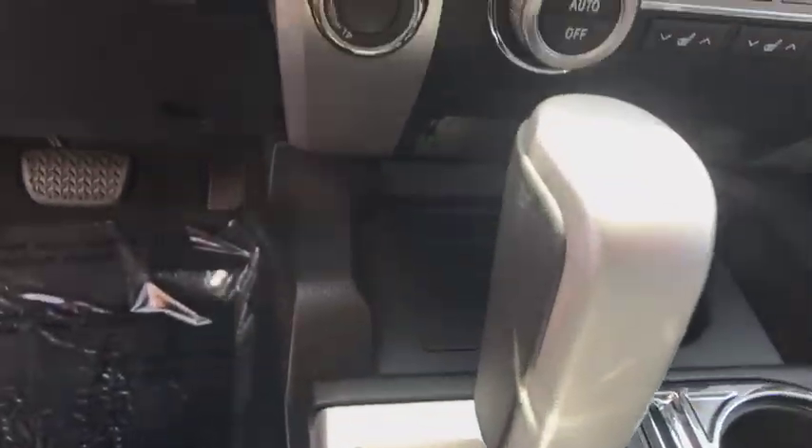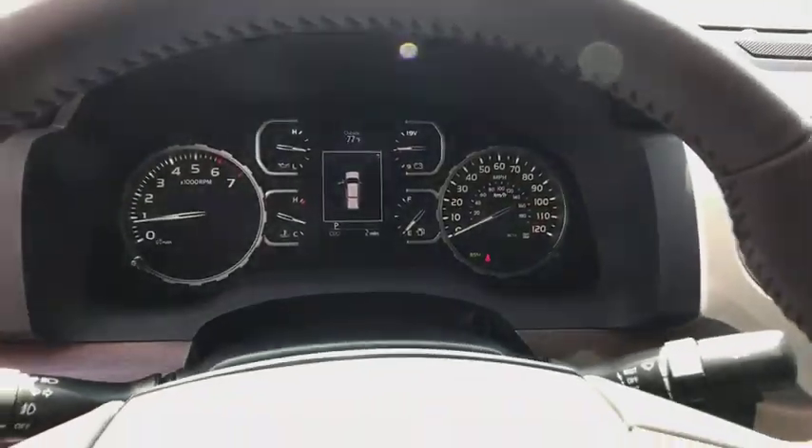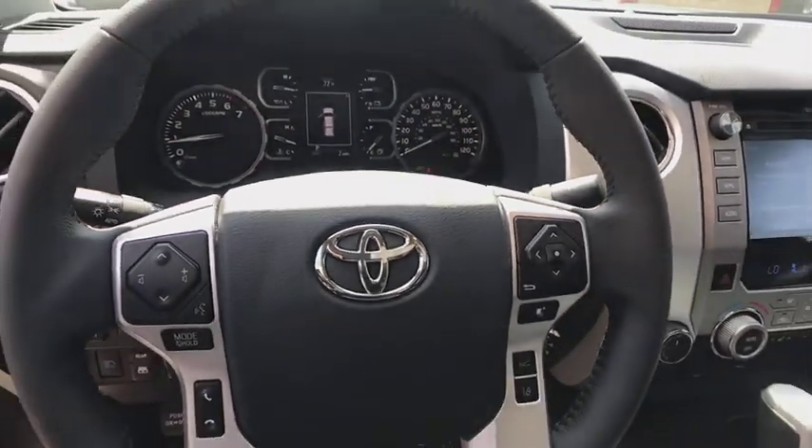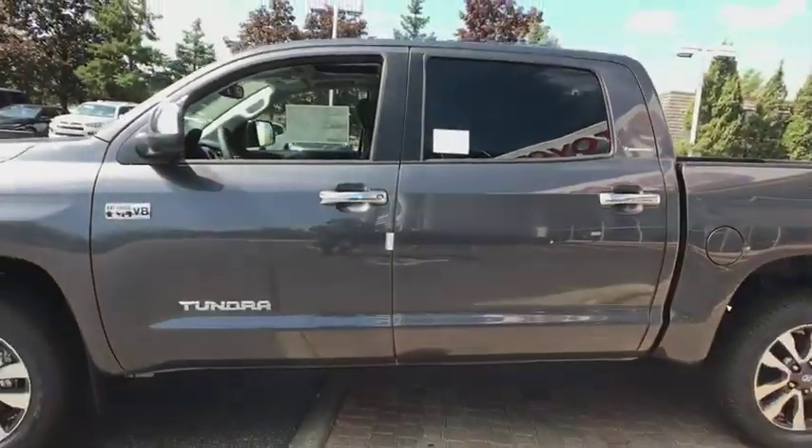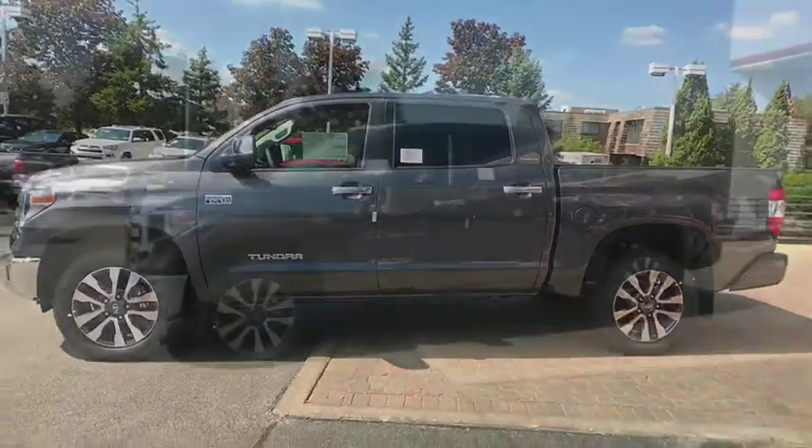Keyless entry, leather-wrapped steering wheel, Bluetooth, adjustable steering wheel, power steering, floor mats, hard disk drive media storage, four-wheel drive, cruise control, auto-dimming rear-view mirror.